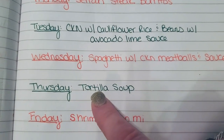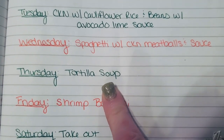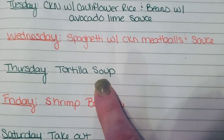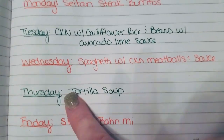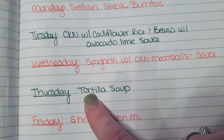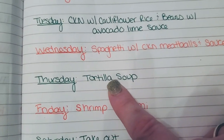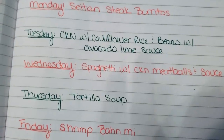Thursday I'll be making a tortilla soup. This is actually a vegetarian dish — it can be vegan. I serve it with Greek yogurt instead of sour cream, but if you swap that this dish would be totally vegan. It's basically just like broth and it has black beans, it has corn, lots of vegetables in it, and tortilla chips. It's delicious.